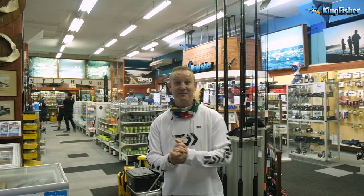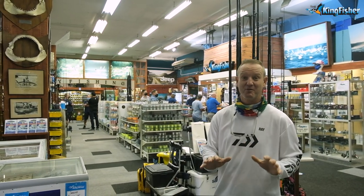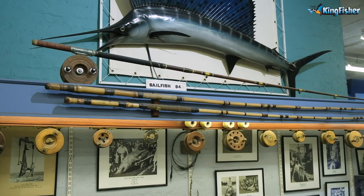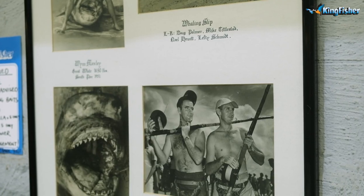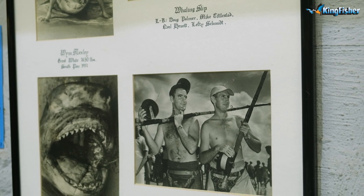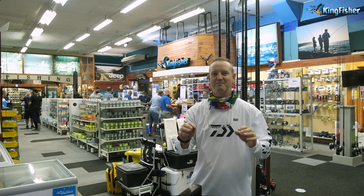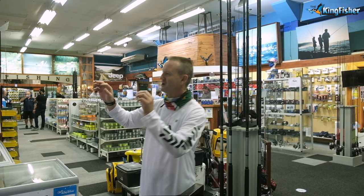Welcome to the Kingfisher, 53 Hunter Street — the main branch of Kingfisher. In the old days it used to be King Sports. This store has got lots of history, as you can see from all the photos in the background and the bamboo rods. It's one of those shops that you come into and you relax and go through all the history of the store.